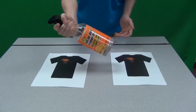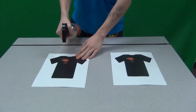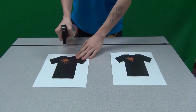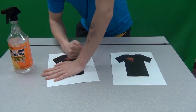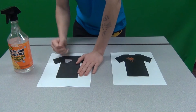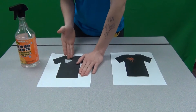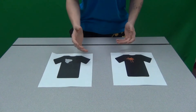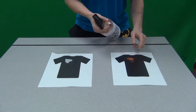First, let's see how an ordinary Stainfighter works on these colors. As you can see, this generic Stainfighter has severely faded this black shirt. Now let's see how OxiClean Stainfighter works on this other shirt.